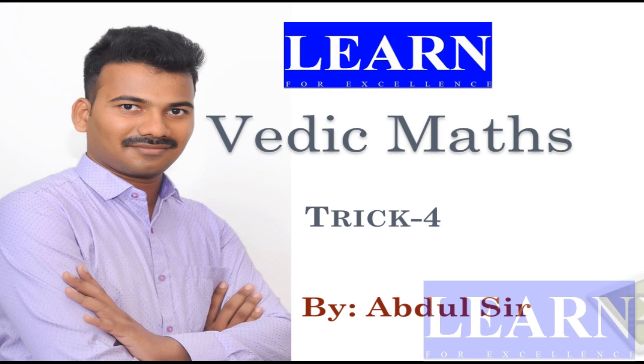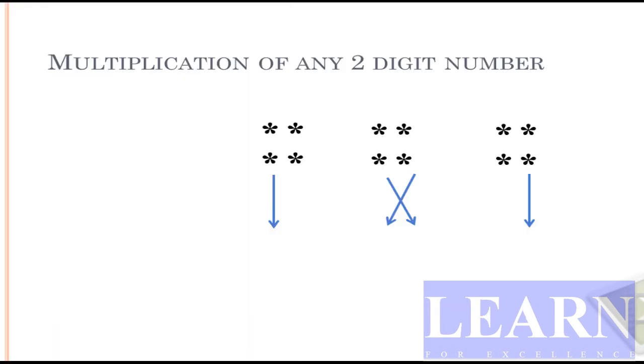Hello everyone, welcome back to Learn for Excellence. I am here with one more Vedic maths trick — number four — to multiply any two-digit number or any three-digit number at a faster rate with the help of Vedic maths. Now we look at a simple design. Let us consider two two-digit numbers: 1, 2, 3, and 4.